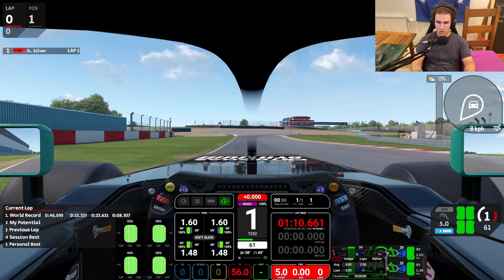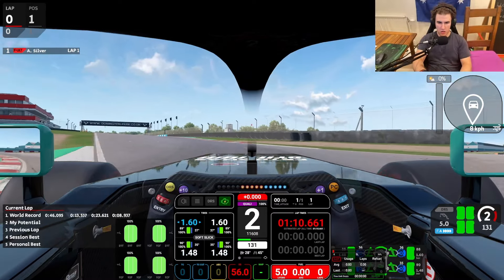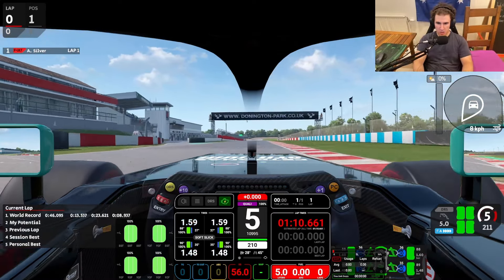AMS2 has a lot of fun cars to drive, from old Opala stock cars to brand new Formula 1 cars. Today I'm going to list my top three favorite cars in AMS2, and the first one — if you've watched my channel for a little while you would have seen it — but let's get into it. The first one is the Formula Ultimate Gen 1.